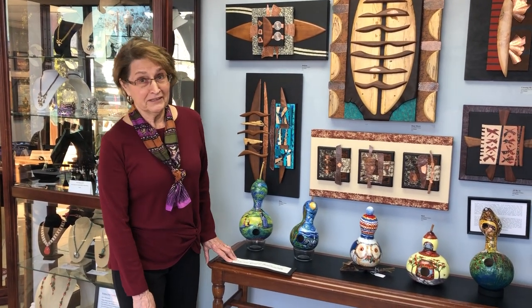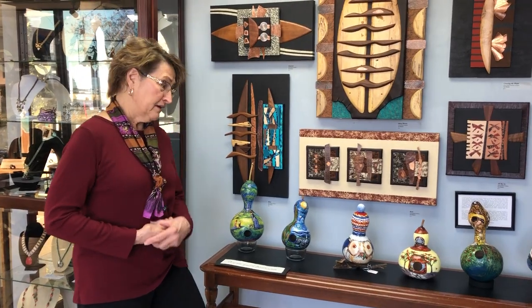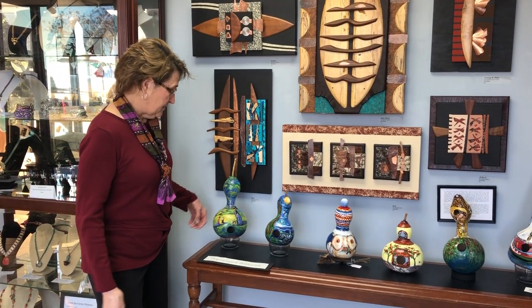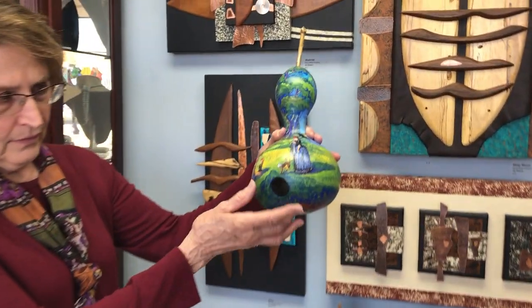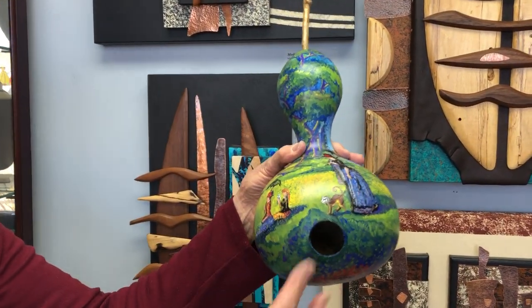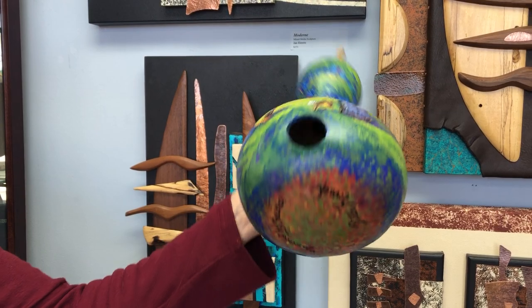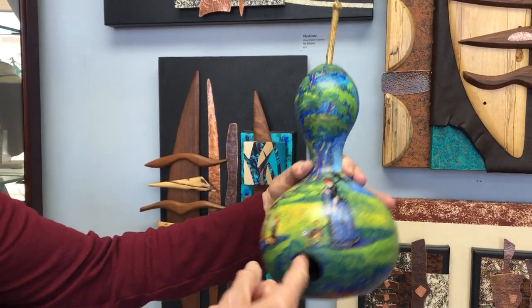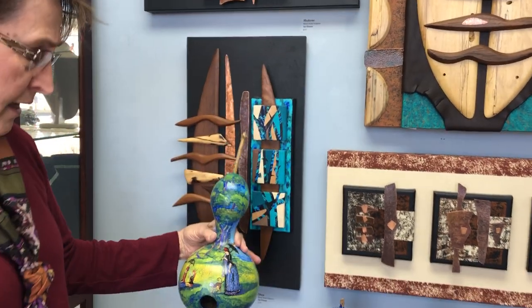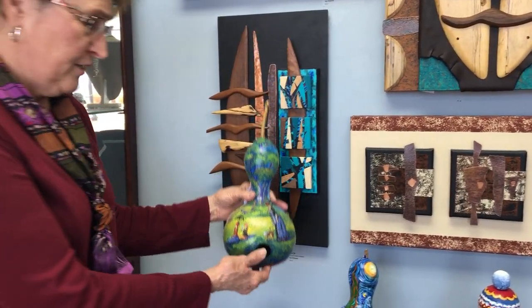Hi, I'm Rita Kovac again and I wanted to show you something else I'm interested in, and it's gourds. The ones that I paint become bird houses as well. They have the little drain holes so little birds don't drown, and there's plenty of room for a bird family to move in, but mainly they're conversation pieces I think.